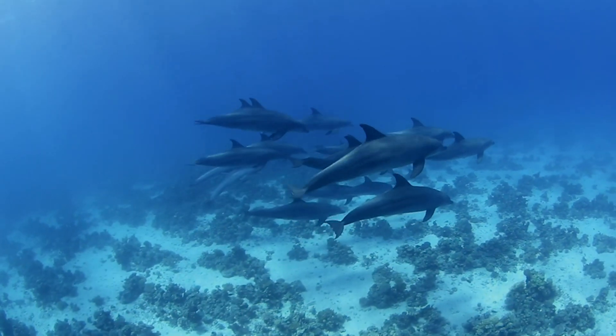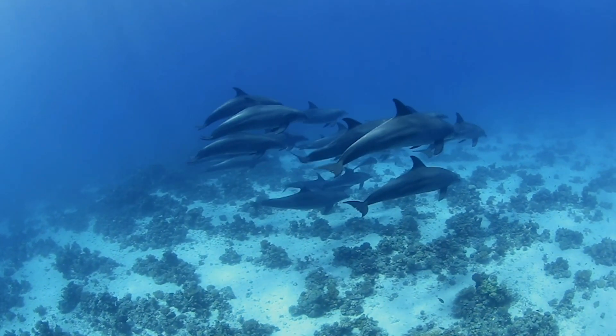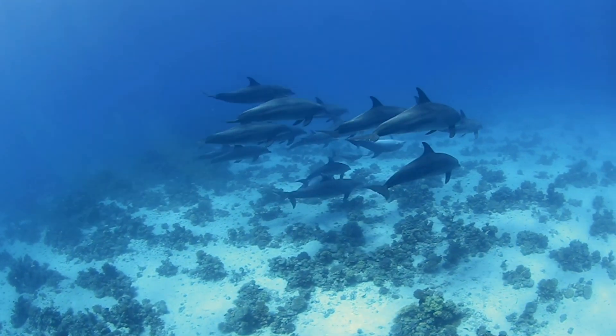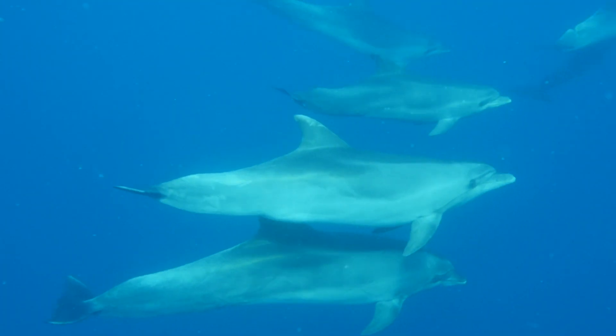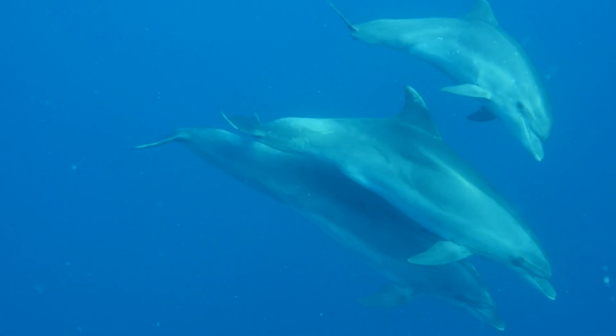The bottlenose dolphin is a charismatic and iconic species. It's a widely studied marine mammal that can be found all over the world. However, researchers are limited in the mapping of genetic diversity of wild populations.